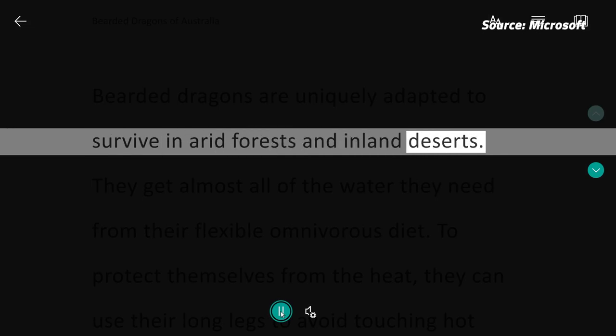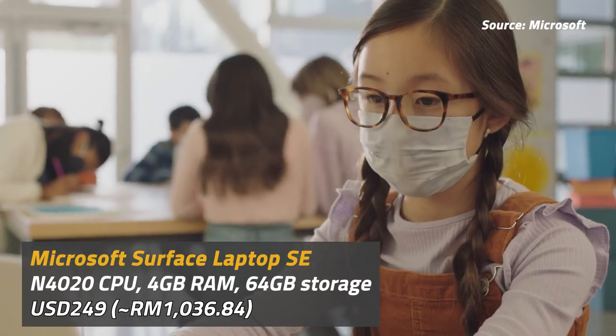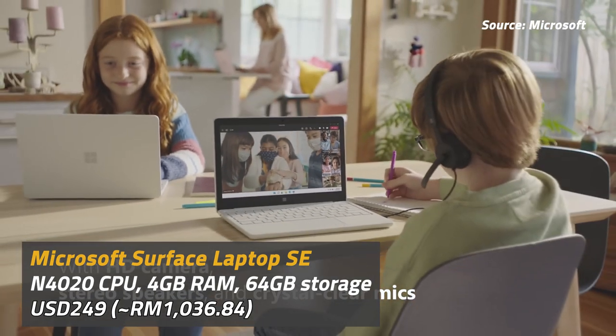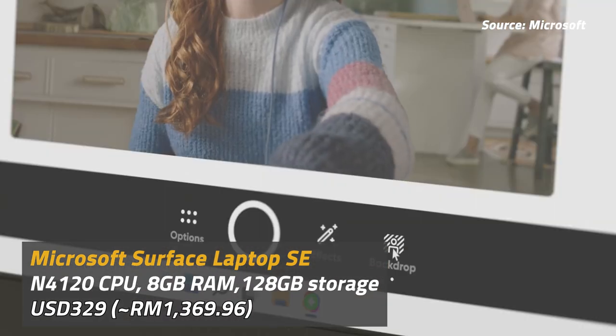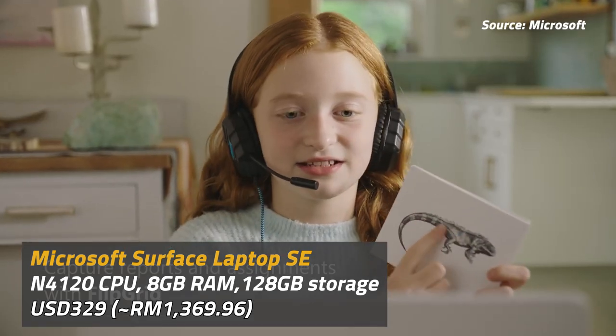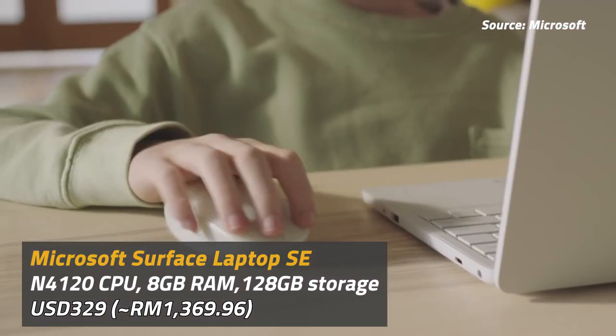Other features of note include a 1-megapixel webcam, a built-in microphone, and a pair of stereo speakers. Unfortunately there's no word just yet on when it will be launched in Malaysia. However, we do know that it will be made available in the US, Canada, UK, and Japan by early 2022. It'll be priced at $249, which is about a thousand ringgit for the base model with N4020 CPU, 4GB of RAM, and 64GB of storage. While the higher spec model with N4120 CPU, 8GB of RAM, and 128GB of storage will set you back USD $329, which is about 1,300 ringgit.